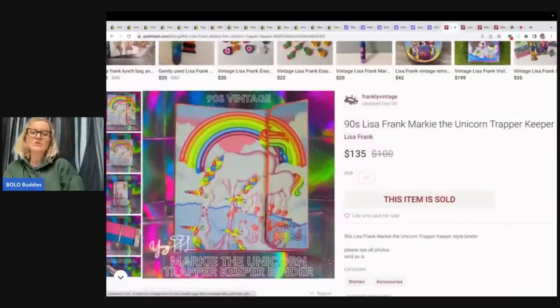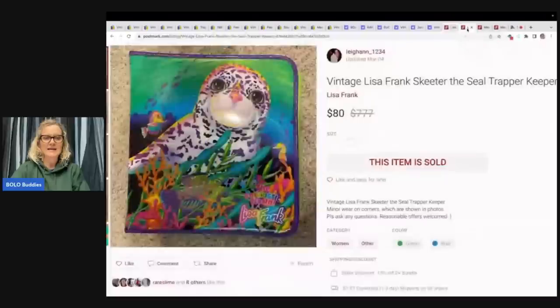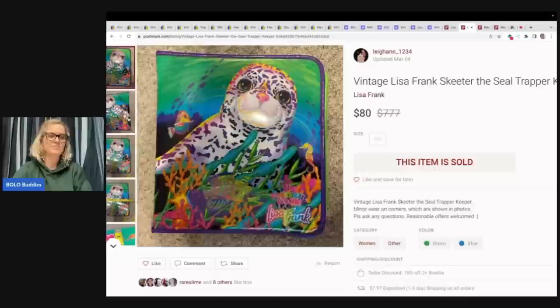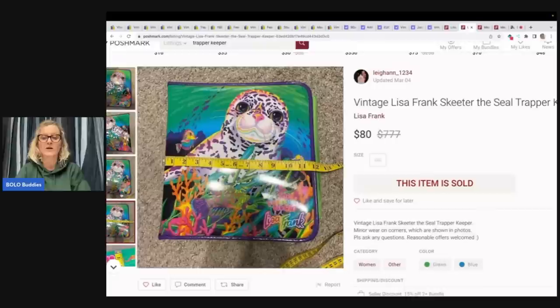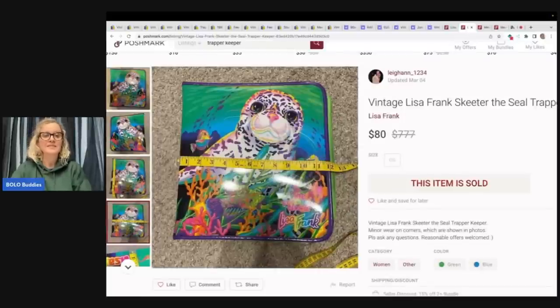Now let's talk about Poshmark — can you sell Trapper Keepers on Poshmark for big money? Yes, you can. I have a link for Poshmark down below; if you use it, you get $10 to shop. This one sold for $135. Here is another Lisa Frank — that same seal — and they sold this for $80, while I think it sold for $150 on eBay. So you really have to do your research. It could be a condition issue, or maybe the seller wanted to move it quickly, or they didn't look things up like a reseller would. But this sold for more on eBay.